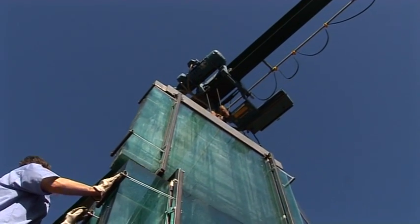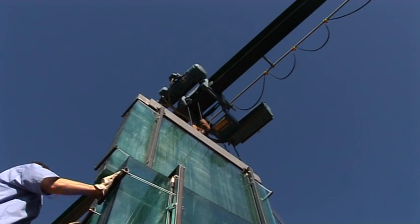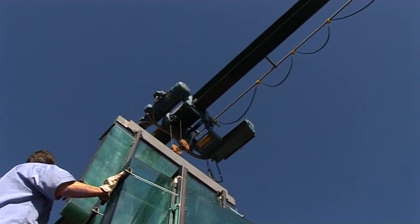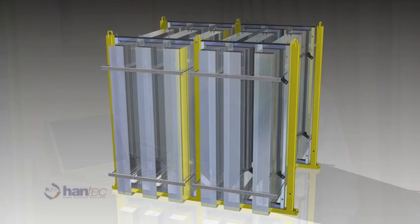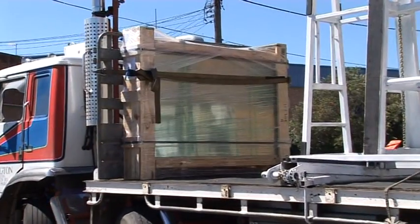We came up with a product basically to suit our needs. We saw that the traditional methods of handling and packaging glass didn't meet our needs. We needed to be able to package the glass in a safer, more environmentally friendly way. The inspiration came from needing a product that was going to suit the industry. We were faced with the problem of not having the resources or the space to package glass the way it's traditionally packaged.